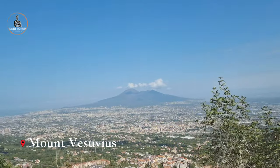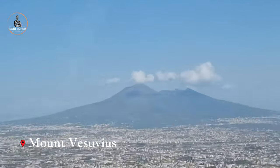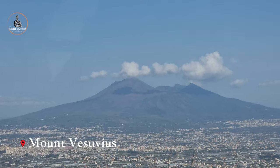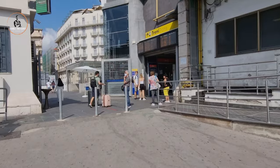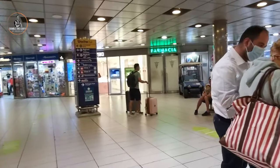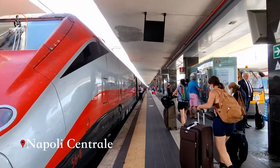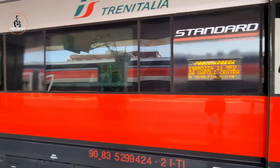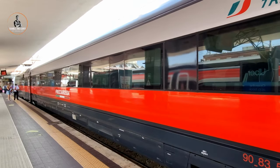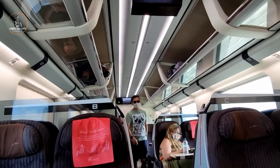On the way to the Naples train station, we got to see a glimpse of Mount Vesuvius, which is the only active volcano on the European mainland. Naples Railway Station is the main railway station in the city of Naples and is the sixth largest station in Italy. The first station on the site was built in 1866. We took the high-speed train from Naples to Florence, where in three hours and six minutes it covered a distance of a whopping 471 kilometers.